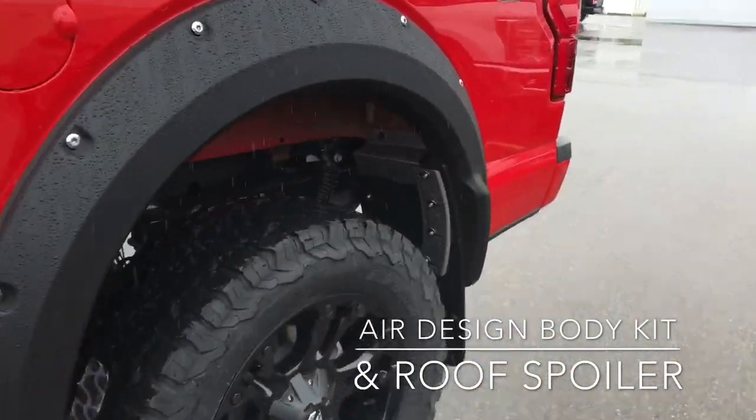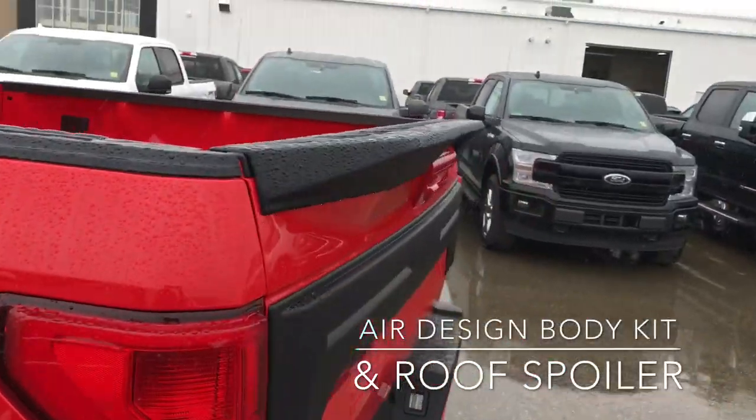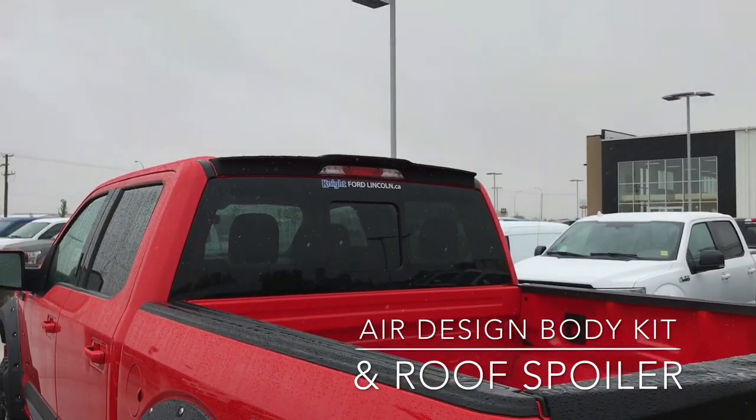We've also got the rocker panels on the side in black and the wheel arches, which are a little bit different — they've got a bit of a flare to them as you can see over there. And it's also got the tailgate spoiler, the tailgate panel, and then outside that package we've also got the rear spoiler on the back.